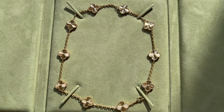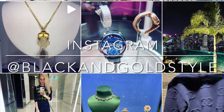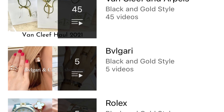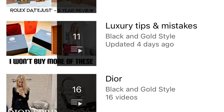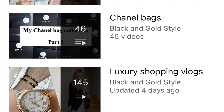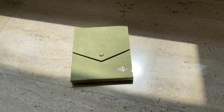Please subscribe to my channel and give this video a thumbs up. Follow me on Instagram and YouTube at Black and Gold Style. I've posted quite a few videos about Cartier, Van Cleef and Arpels, Bulgari, Rolex, luxury tips, Dior jewelry, weekly vlogs, Chanel bags, luxury shopping vlogs, beauty products, and travel videos.